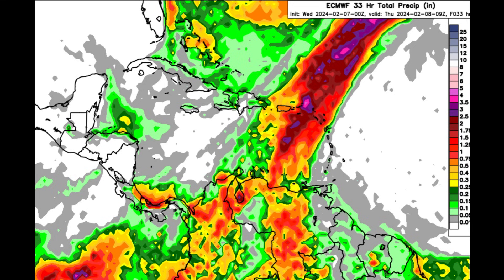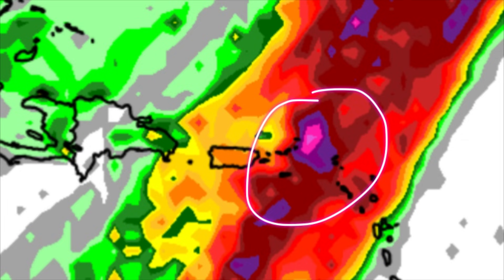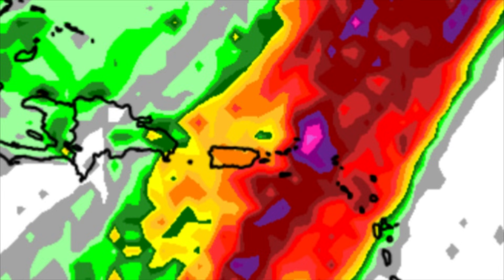Let's look at what the Euro model is showing — this is a forecast through the rest of today and into tomorrow morning. We're seeing some burgundy, purple, and pink shadings popping up across sections of the northeastern Caribbean. There could be up to two and a half or three inches of rainfall in parts of the Virgin Islands, and even near the Leeward Islands such as Anguilla, St. Martin, and St. Barthélemy, there could be some heavy rainfall.